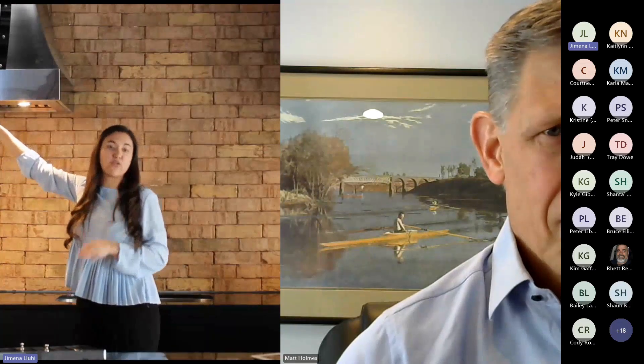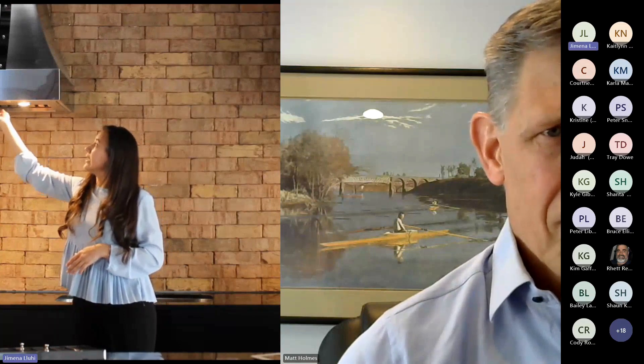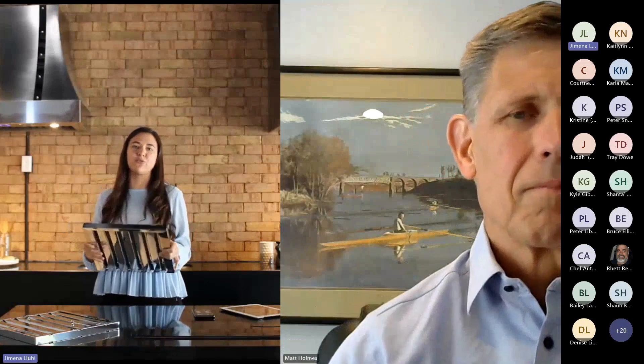My favorite feature of these range hoods is the controls. We have hidden controls that just pop out — you pop them out and you can control the blower and the lighting with them. There's lighting control and an extreme-speed blower available. Then you just pop them back in and they're completely hidden. It gives a really nice look. As for the filters, they are equipped with professional stainless steel filters. The filters have an S-shaped profile that delivers really good performance, and they're super easy to clean — just slide them out of the hood and put them in the dishwasher.